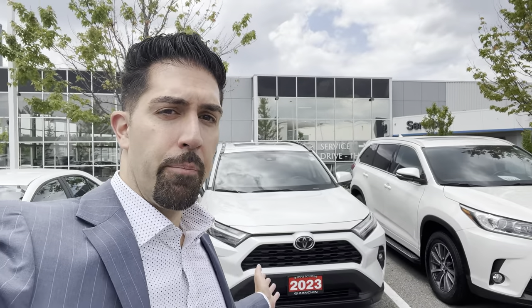Are you thinking about buying a hybrid Toyota vehicle or a non-hybrid Toyota, but you're stuck in the middle because you're not sure if the maintenance cost and overall ownership cost is going to be higher on the hybrid Toyota versus the non-hybrid Toyota? Well, in this video, we're going to talk about that just ahead.